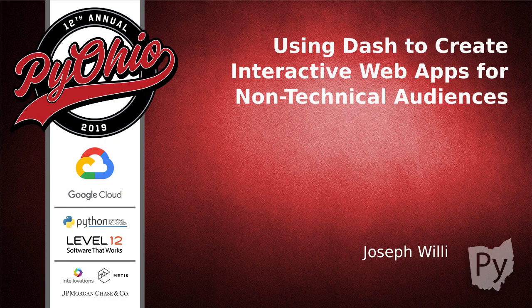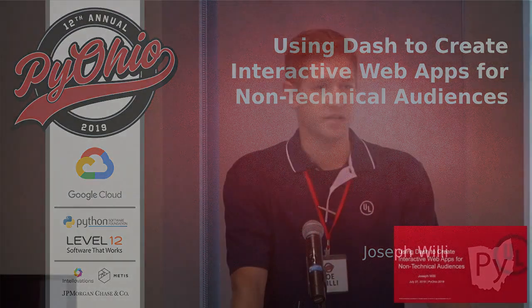My name is Joe Willey. I'm a research engineer at Underwriters Laboratories, and today I'll be talking about a project that I've been working on that involves using Dash to create an interactive app for firefighters to interact with sensor data while they're testing one of their pieces of equipment.